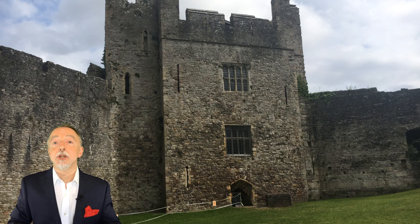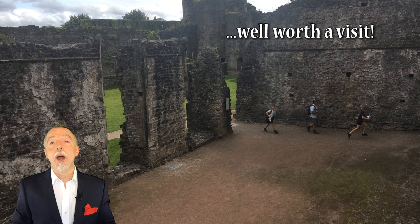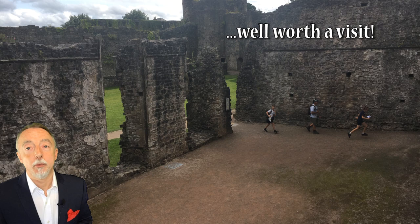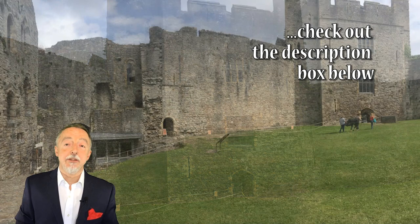Hello everyone, this is Gary and today we're doing another travel video. As with all my travel videos, this is somewhere that I have visited and I thought it was well worth doing this video. I would recommend, if you're in the area or planning a holiday here, that it is well worth thinking about going to this place.